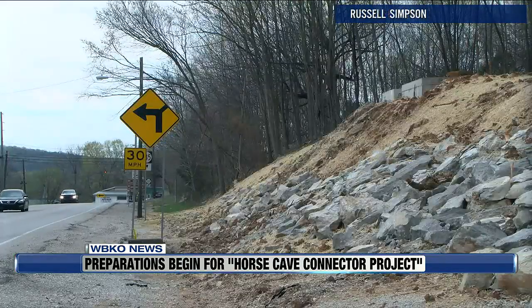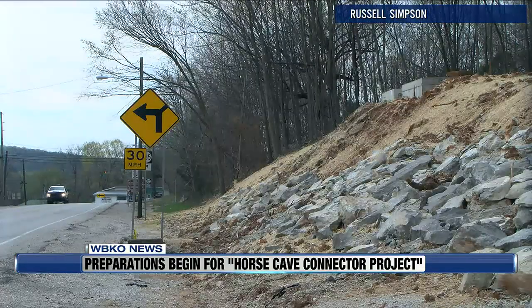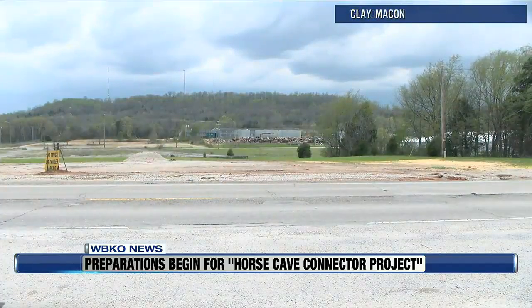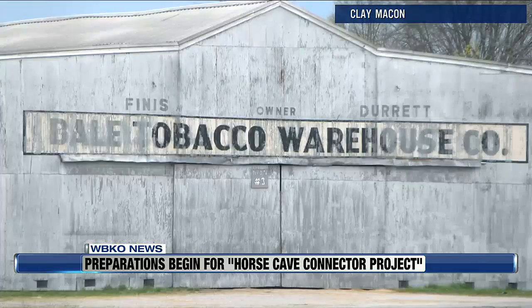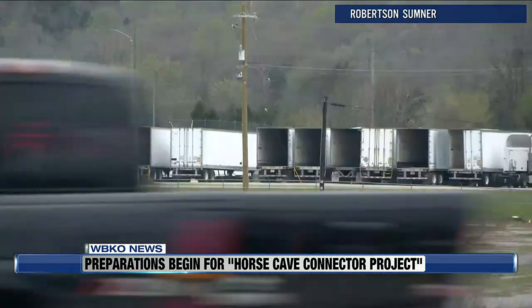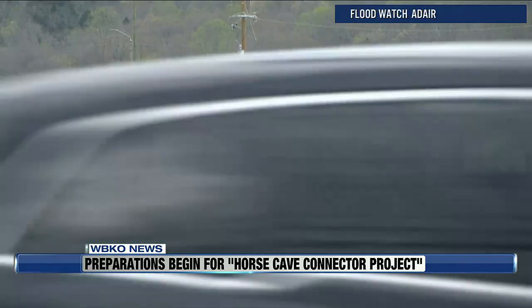The project is currently estimated to cost nearly $10 million, with the current highway plan allocating $6.24 million for the project, $2.1 million for right-of-way, and $1.5 million for utilities that were included in the 2020 highway plan. Though District 4 coordinator with the Kentucky Transportation Cabinet, Chris Jesse, says nothing is certain until a construction bid is made.